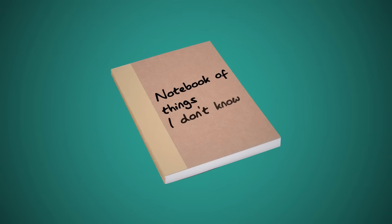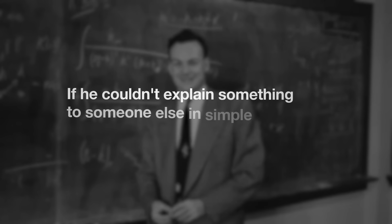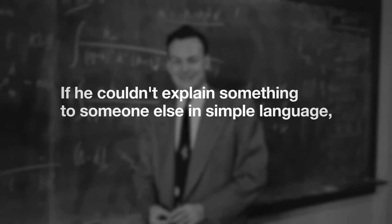Feynman kept a plain notebook labeled 'Notebook of Things I Don't Know.' His rule was simple: if he couldn't explain something to someone else in simple language, he didn't really understand it. Modern research backs him up. In one study, students who taught a lesson scored significantly higher on comprehension tests than students who merely studied that lesson.